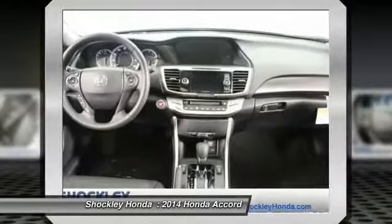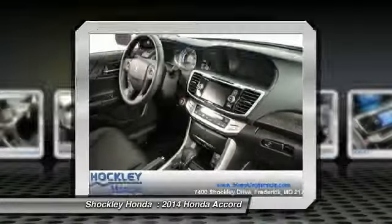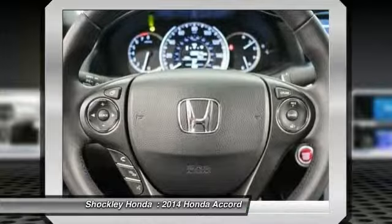Adjustable steering wheel, power steering, keyless entry, cruise control, auto dimming rear view mirror.